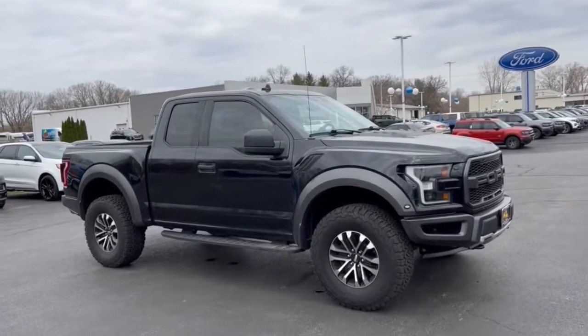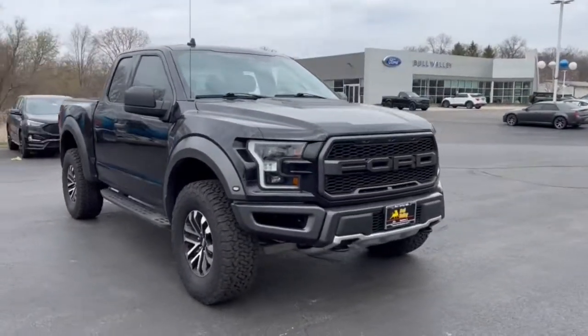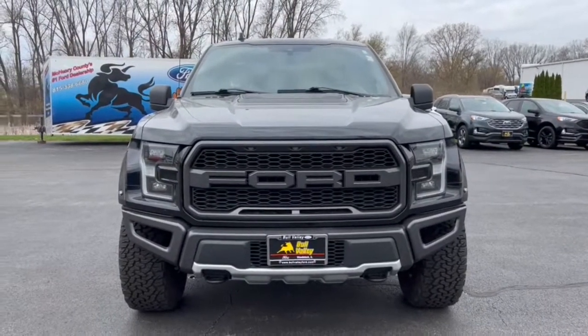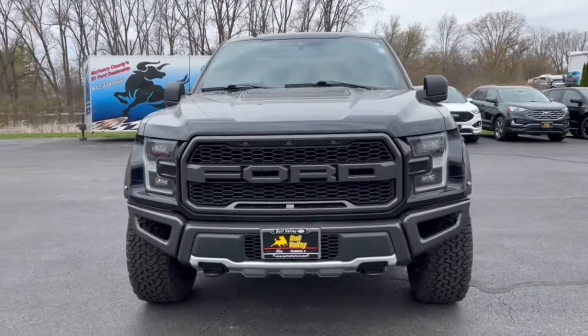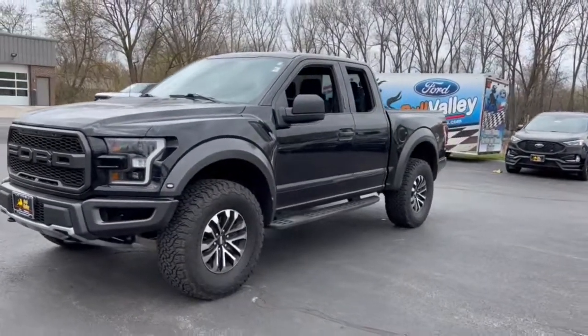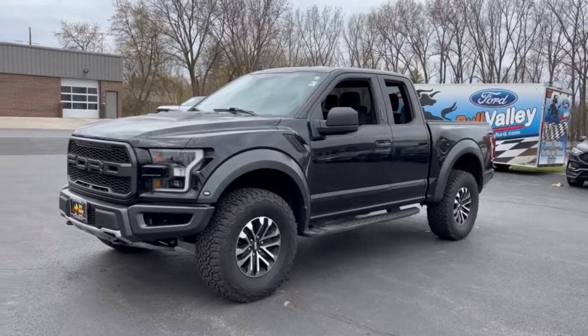You'll have love at first sight with the 2020 Ford F-150. This vehicle still has fewer than 40,000 miles on the clock, so it won't last long. Enjoy a new level of ease and confidence, whether at work or play, when you're in this F-150.